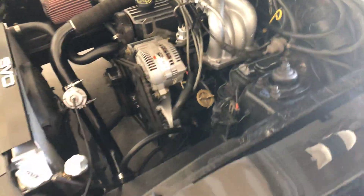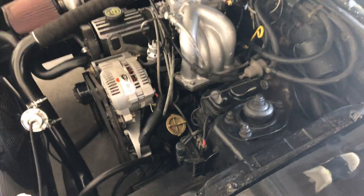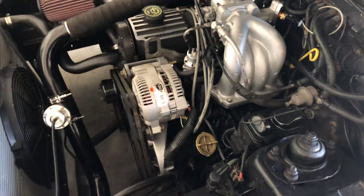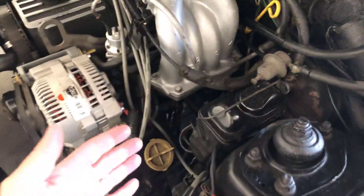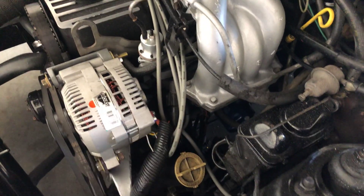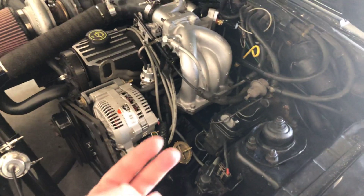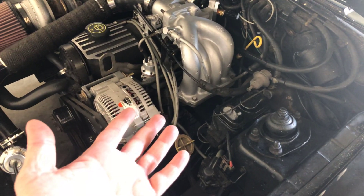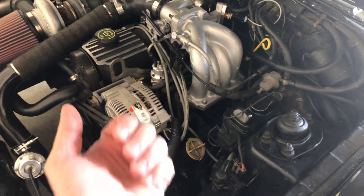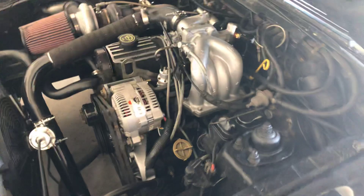The other option I'm looking at is potentially relocating the TFI module. They sell kits — I think LMR.com has one — where you can actually relocate the TFI module away from the engine and away from the distributor, tuck it up under the frame rail or wherever you see fit, and then run three wires back up to the distributor and hook up to the PIP.